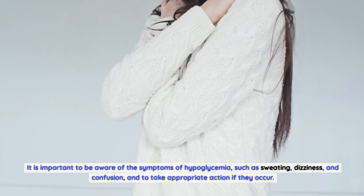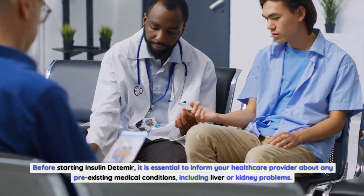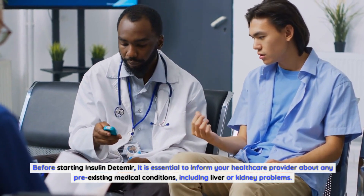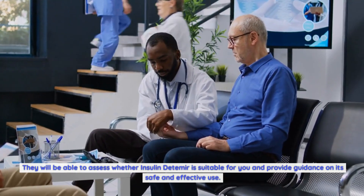It is important to be aware of the symptoms of hypoglycemia, such as sweating, dizziness, and confusion, and to take appropriate action if they occur. Before starting insulin detemir, it is essential to inform your healthcare provider about any pre-existing medical conditions, including liver or kidney problems. They will assess whether insulin detemir is suitable for you and provide guidance on its safe and effective use.